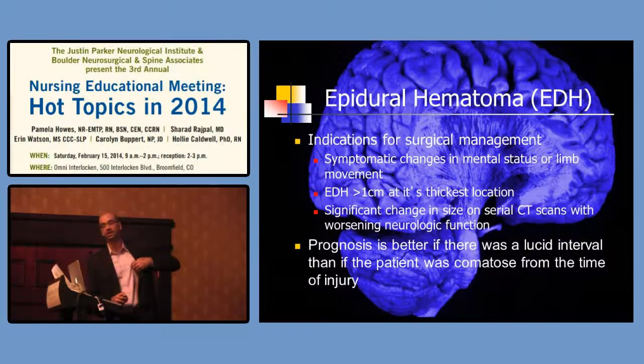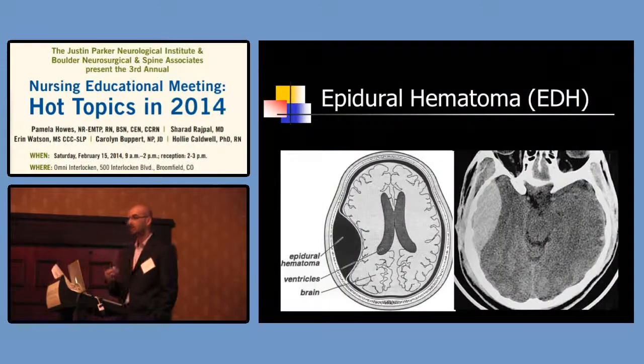Surgical management indications include mental status changes, any hemiparesis, and an epidural greater than 1 cm in its thickest portion — because epidurals bleed fast; you can't wait four hours. Significant changes on serial CT scans with worsening function also indicate surgery. The prognosis is better if there's a lucid interval than if they were comatose initially. We had a patient who crumped in the CT scanner — he came in doing fine, crumped, and we got him to the OR within 15-20 minutes. That's the best prognosis scenario.